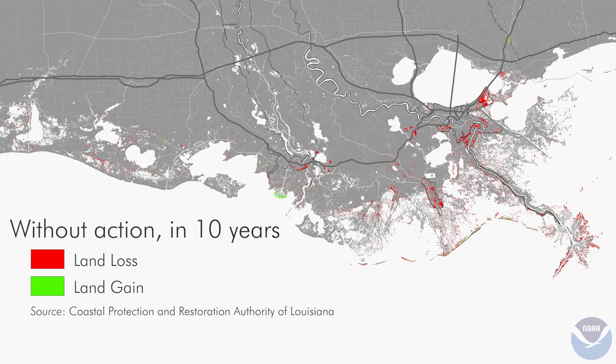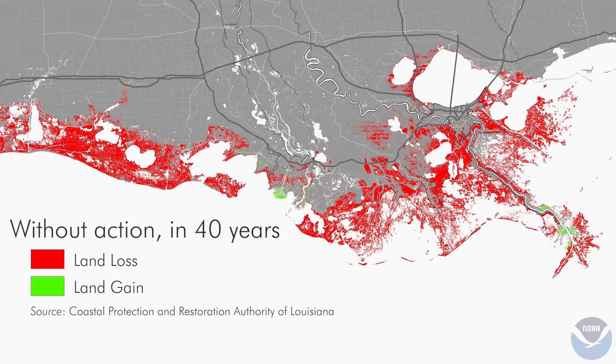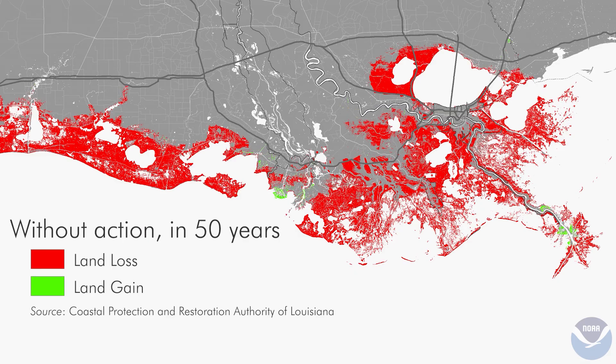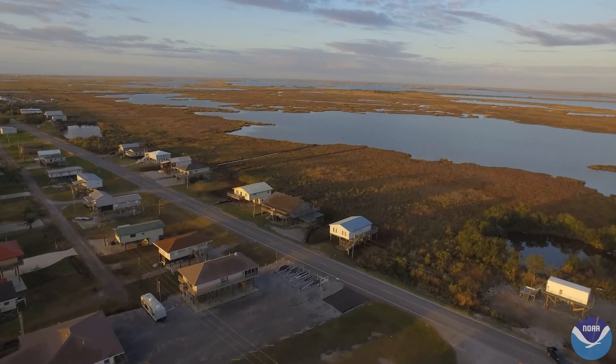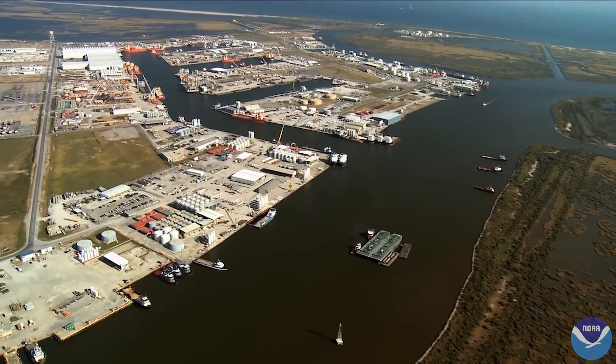Without action, Louisiana stands to lose as much as 4,120 square miles in the next 50 years, along with the storm protection that such land provides to coastal communities and some of the nation's most economically important ports.